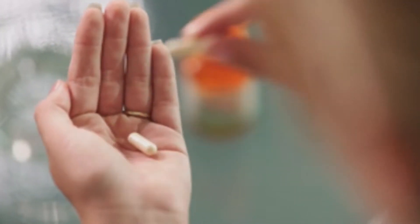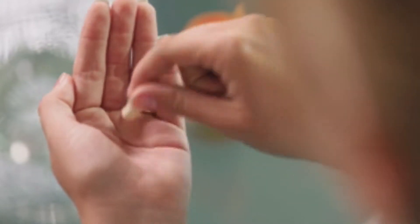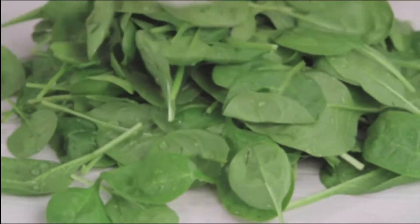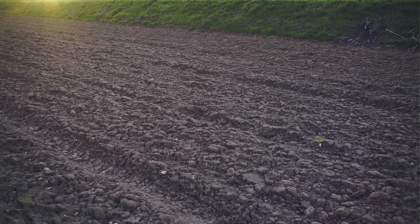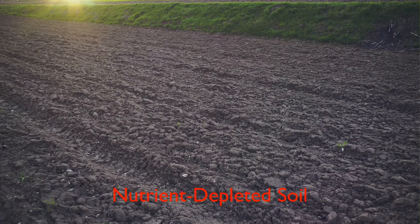Getting enough folate isn't always so easy, because many of us don't eat enough of these folate-rich foods. Many foods contain low amounts of vitamins because they are grown in nutrient-depleted soil.